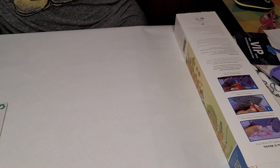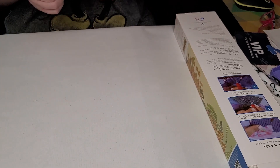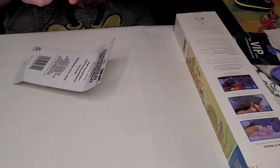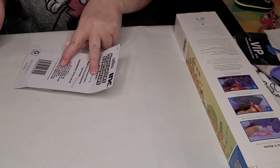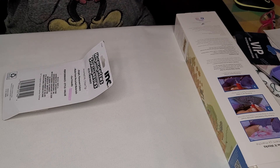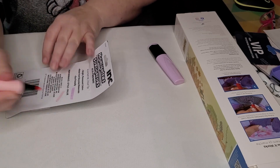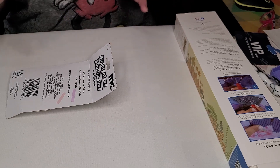And then this right here is just some highlighters that I plan on using in my planner. Let's test them out on the back of this page — they work. That one seems to work really well, and they're big enough that I can probably keep up with them without losing them.